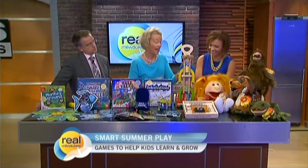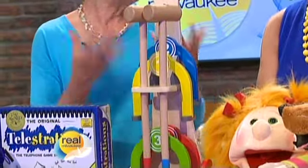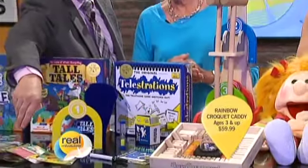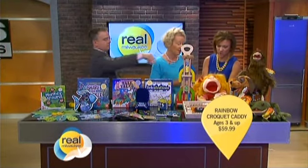This is the Rainbow Croquet Caddy by Hoppe. I played this with four-year-olds — they could set it up, play it, do everything themselves. The wickets are self-standing, so you could go indoors or out in the grass. You could do it in the living room on a rainy day. It covers numbers, colors, and so forth.